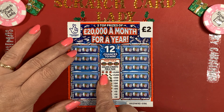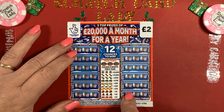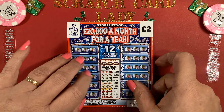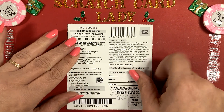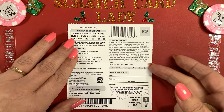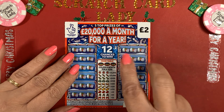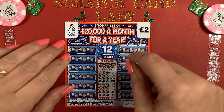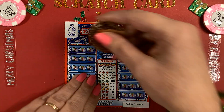If you get three presents you win five thousand, and three star symbols wins you twenty thousand pounds a month for a year — amazing! I don't think we're going to be doing that today, but you've got a one in three point eight four chance of winning a prize. I've seen quite a few people winning on these this week, so fingers crossed we have the same. Let's get scratching.